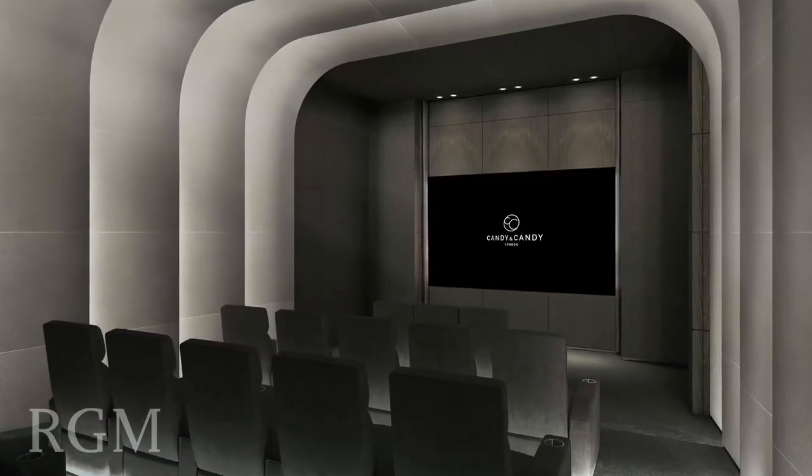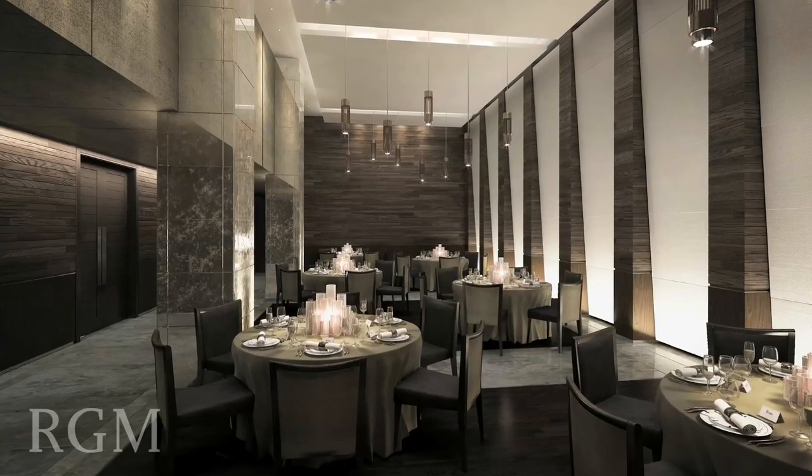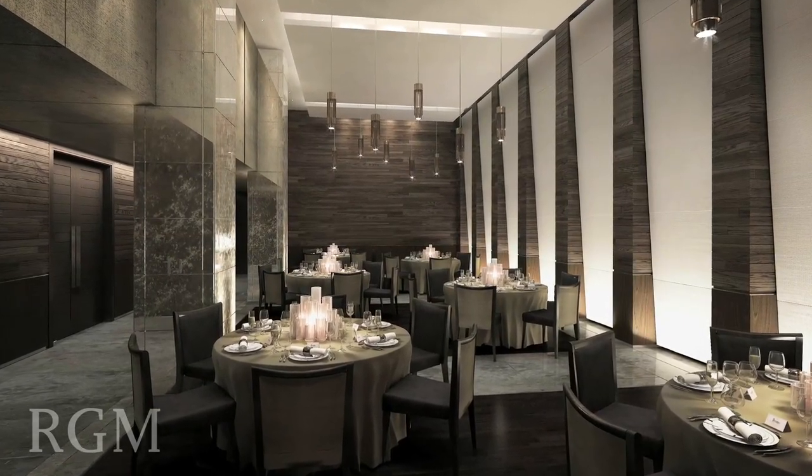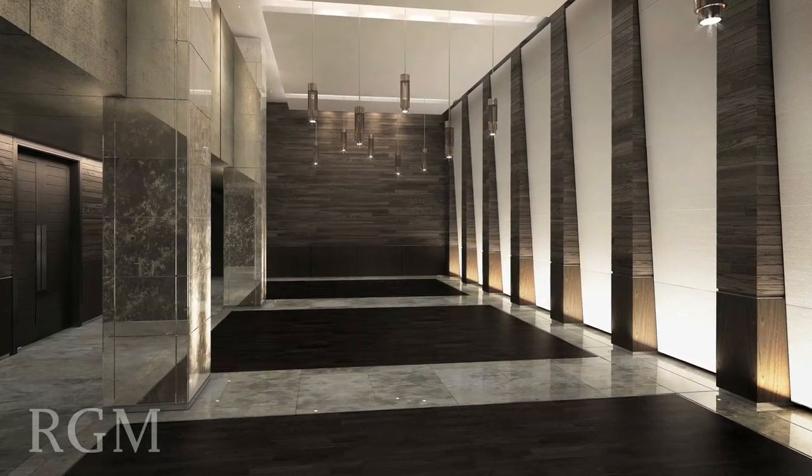A comfortable private cinema, virtual games room and entertainment suite, as well as state-of-the-art meeting rooms, are also available. Secure and temperature-controlled wine cellars are also provided for residents.